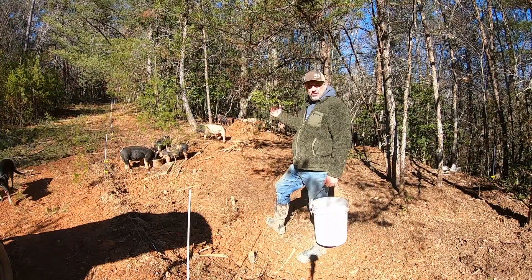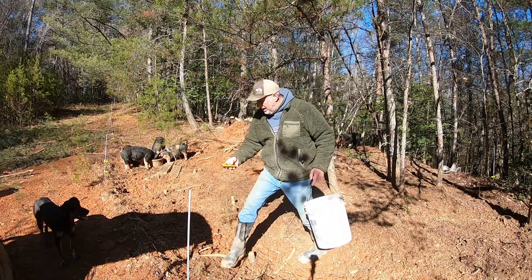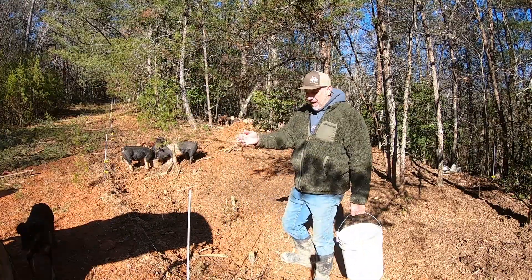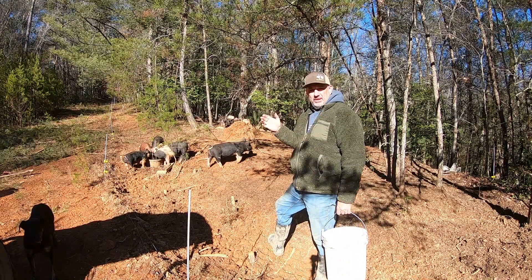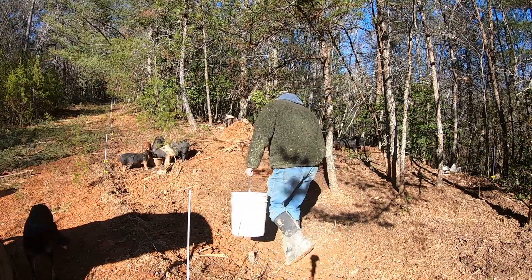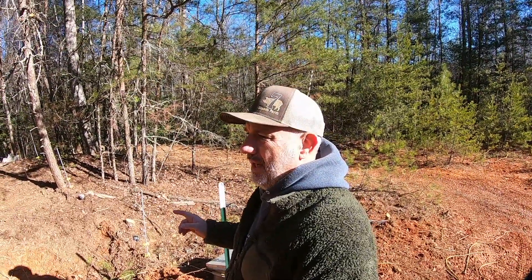I came home yesterday and 12 of my 17 piglets were out. I've been having some trouble with that and I don't understand because I checked my fence and I've got six to seven thousand volts, but they're just kind of walking right through it. I checked my ground rod and I got two thousand volts on my ground rod. I've really been doing some reading trying to understand why they're not getting shocked, and I've had some friends lately that have had trouble with the same thing — a group of pigs that won't stay in the fence.